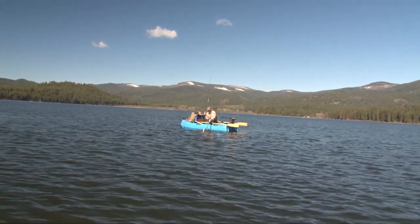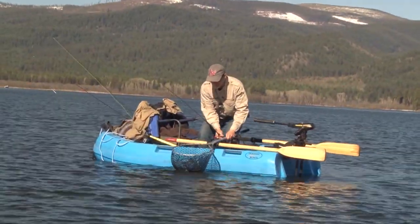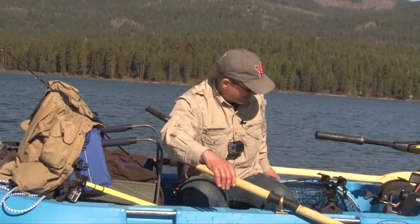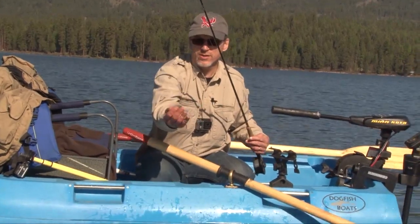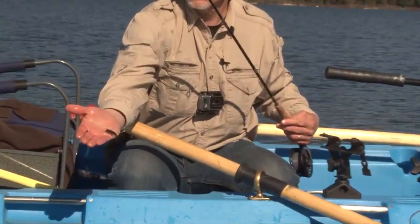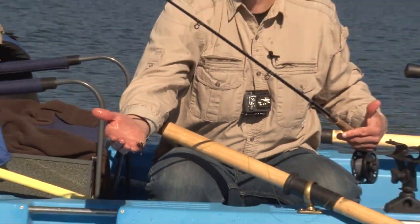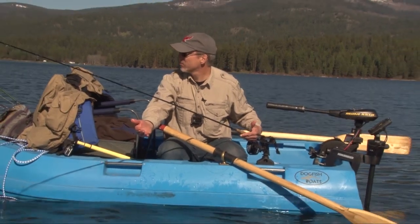He's coming right in. Just started out trolling this green woolly bugger, kind of olive and brown. Got a nice tail on it, a little bead head. Trolling on a full sinking line. I was trolling pretty slow for a while and then picked up speed and that's when it hit. So maybe a little faster trolling is going to work.